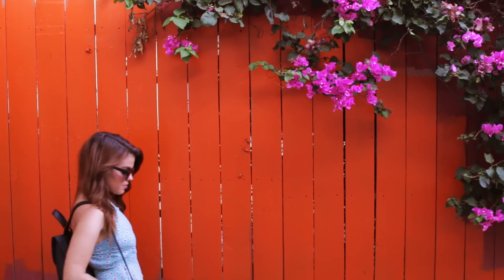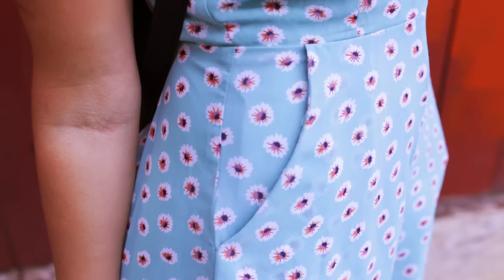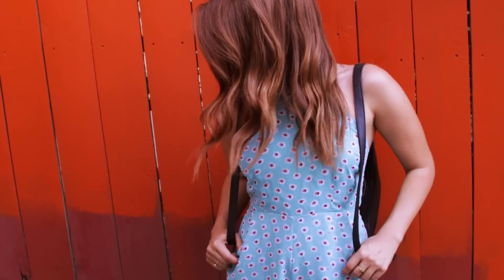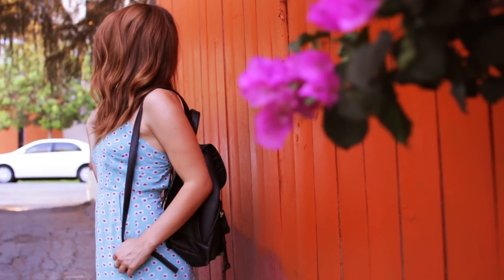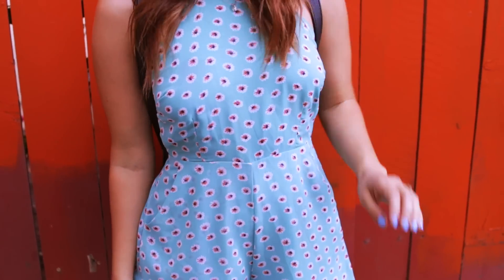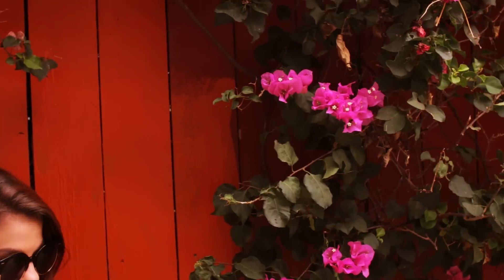On Wednesday I wore this light blue romper from Urban Outfitters. I just want everything I own to be in this color — it's super comfortable and I love it. The backpack I'm wearing is from Target. I've been really enjoying wearing a backpack instead of a purse lately; it's super comfortable and really easy to just throw everything inside of it.